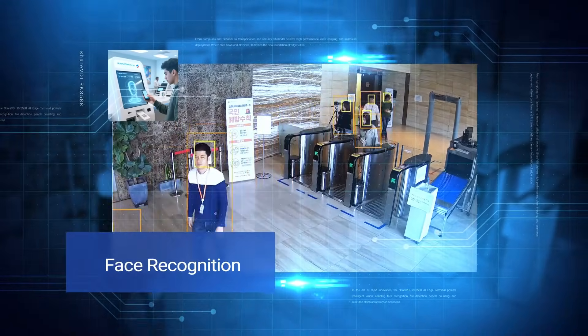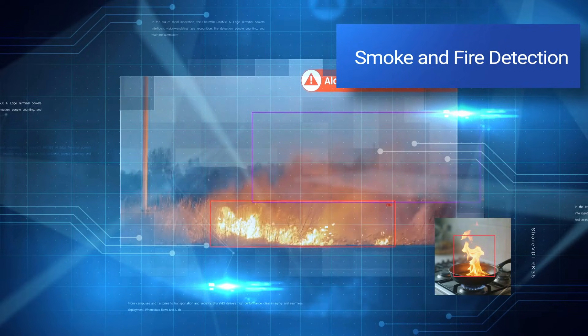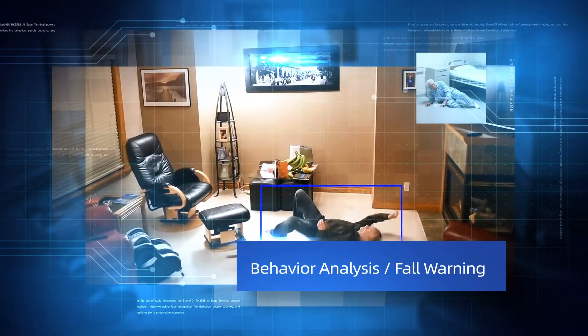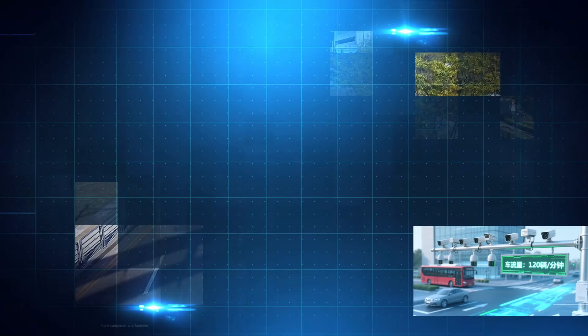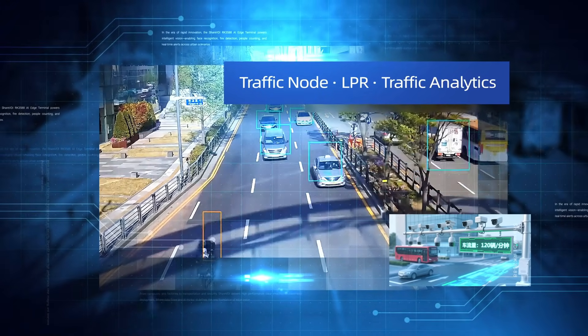Face recognition, smoke and fire detection, behavior analysis, fall warning, perimeter security protection, traffic node LPR, and traffic analytics.